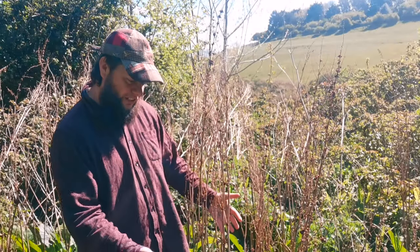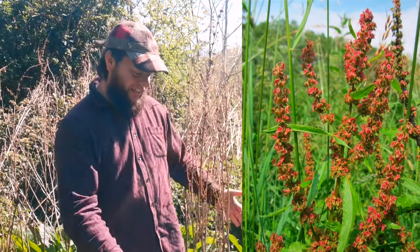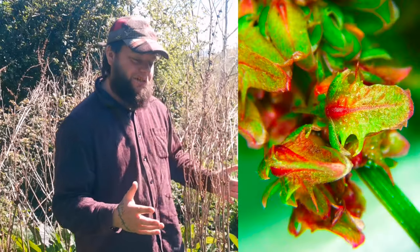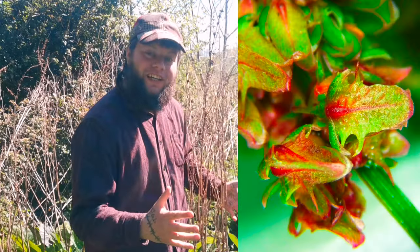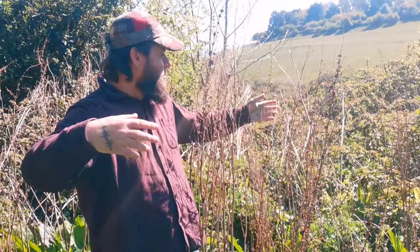By early summer the dock produces long flowery stems that are a reddish-brown color, and these produce all the seeds. A mature broadleaf dock plant can produce up to 60,000 seeds a year — how crazy is that! These seeds fall onto the ground, blow around, and they can survive in the soil for over 50 years.